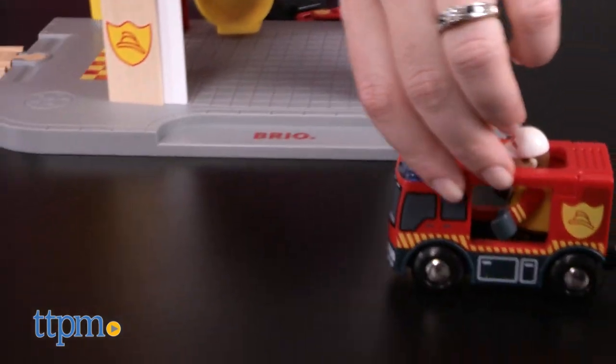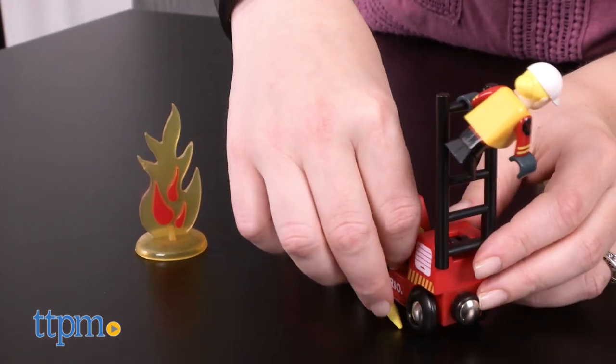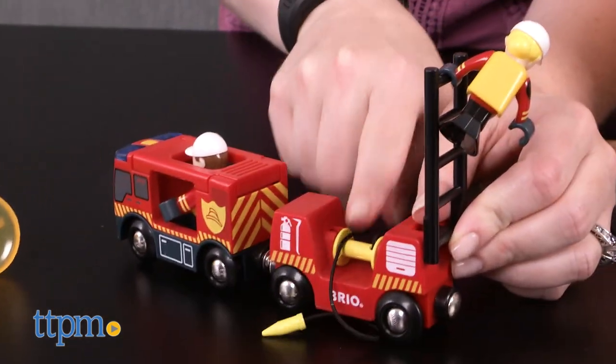This playset will inspire lots of imaginative rescue play for kids ages three and up who like fire trucks and rescue vehicles. Kids will like the lights and sounds, which enhance and bring some realistic details to the play, and they can add this to other Brio World play sets they might already own to build their own Brio City.